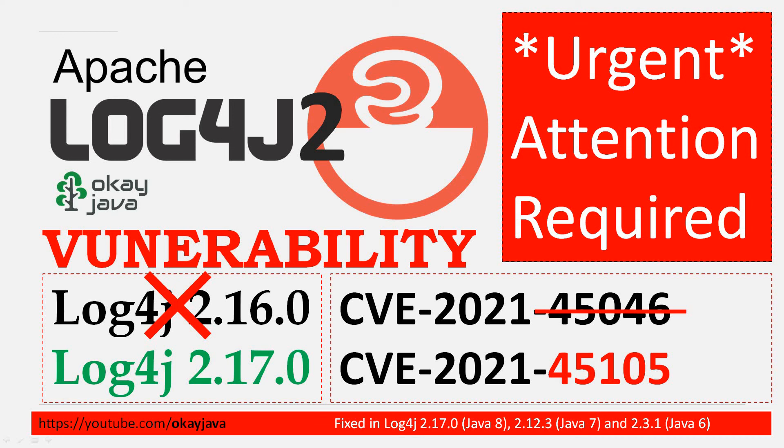Hello friends, welcome back. First of all, I would like to say thank you for being here. In this video, I will talk about the solution proposed to fix the log4j vulnerability. This video is the update on the log4j vulnerability fix.